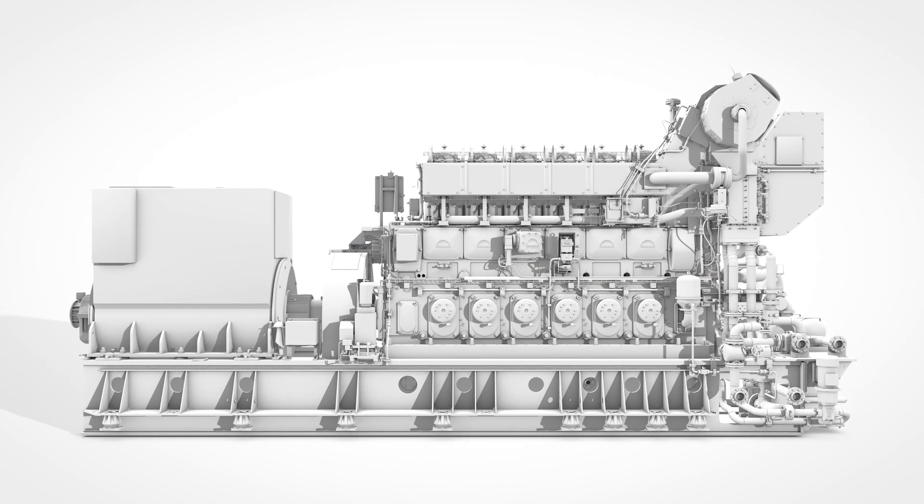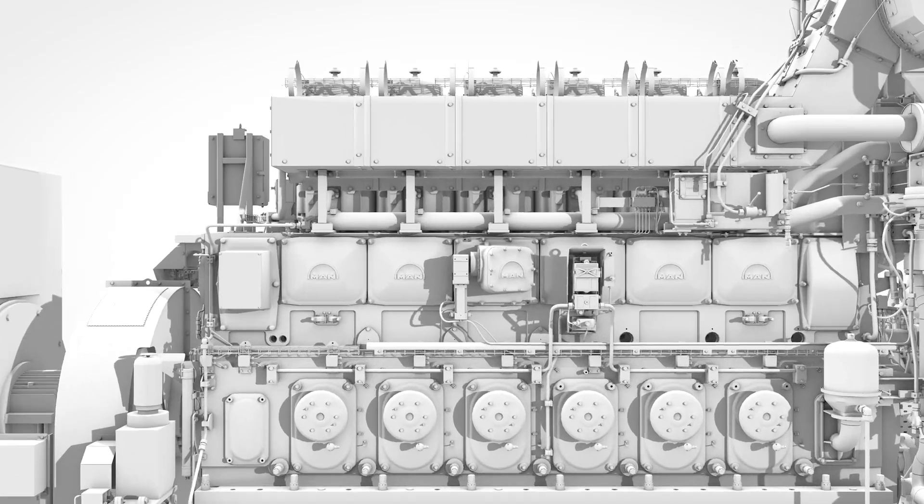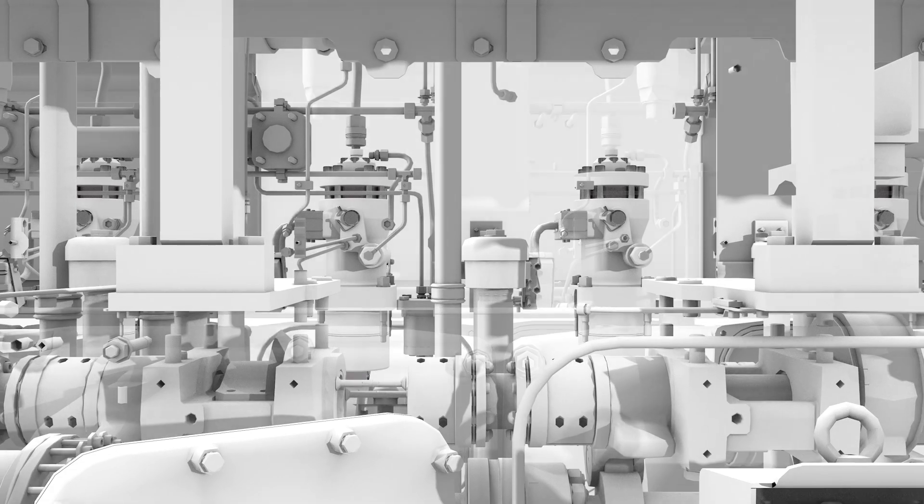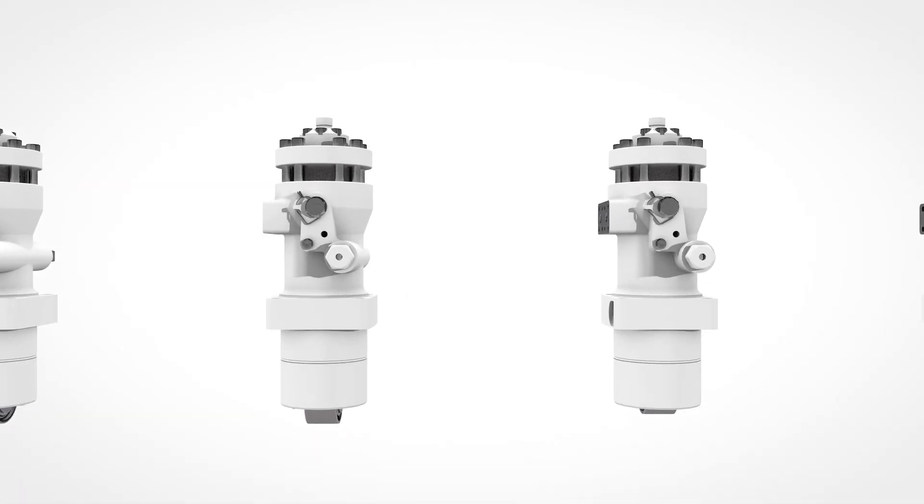Now there is the next level of evolution in MAN's pump technology. The new benchmark for a cost-effective and reliable MAN 3240 engine operation: the Mk3 injection pump.